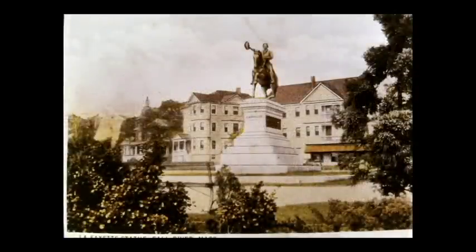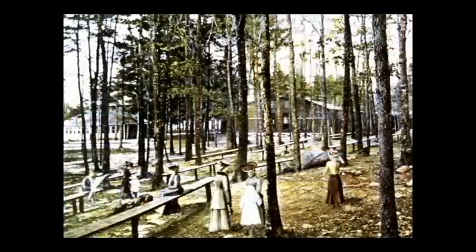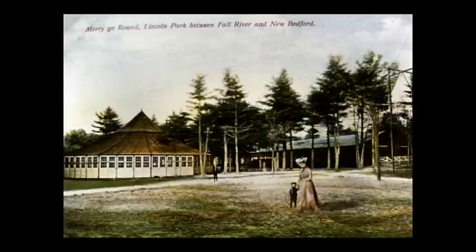Lafayette Park was in the east end of the city in what was once a predominantly French-speaking area. The statue of Lafayette graces the northwest corner of the park. Since this photo was taken, the statue of Lafayette has been turned to face the street rather than into the park. Lincoln Park was one of several trolley parks, so called because the trolley companies built these parks to encourage people to ride the trolleys on the weekends. The park stood midway between the cities of Fall River and New Bedford. Lincoln Park was originally just a picnic grove — a carousel was added and eventually other rides would be added to make it a full-fledged amusement park.